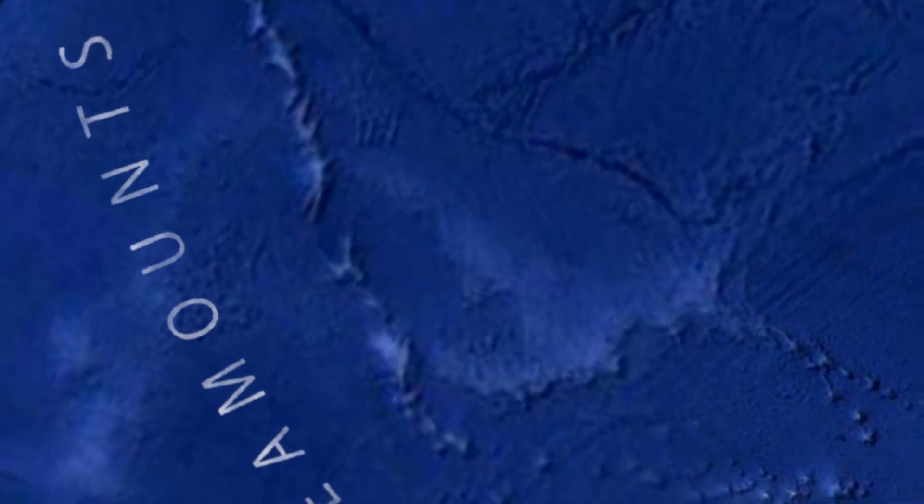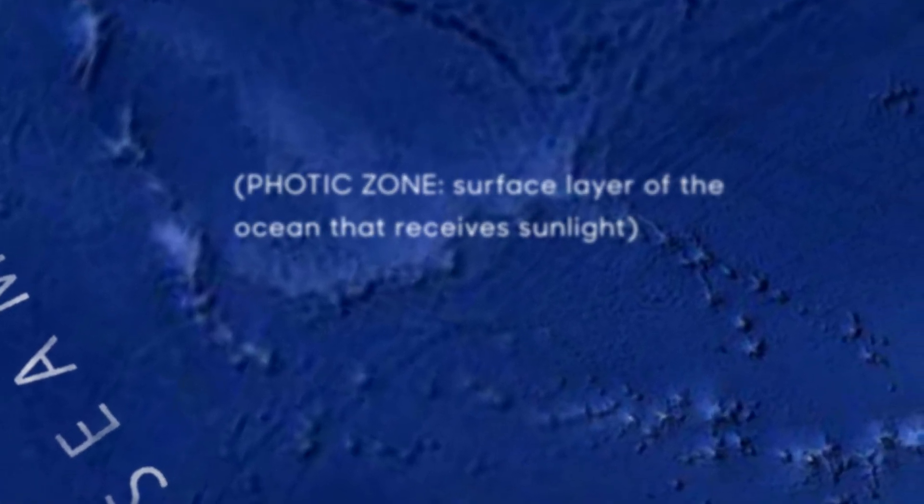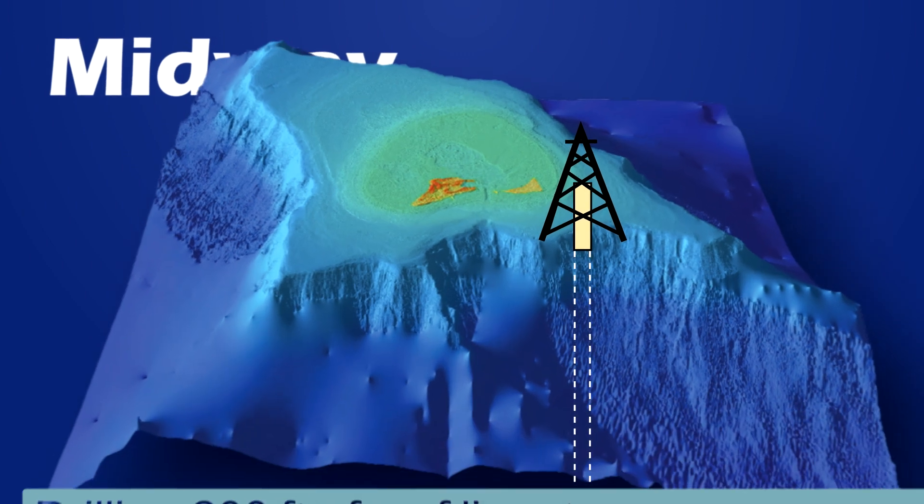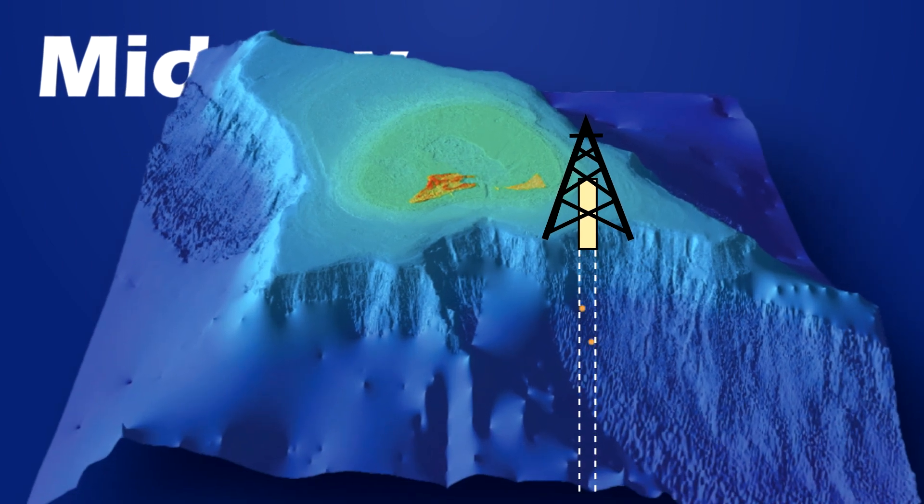Reef thickness also increases with age and subsidence, as reefs add layers to keep within the photic zone. At Midway Island, researchers drilled through 1,000 feet of reef limestone before reaching volcanic rock. In addition to measuring thickness, fossil reef species were identified in core samples. The species change with depth, with many of those at the bottom found nowhere on Earth alive today.